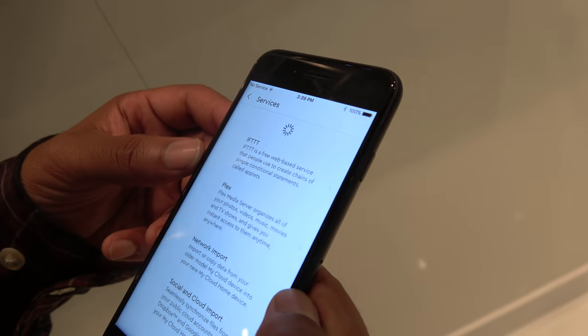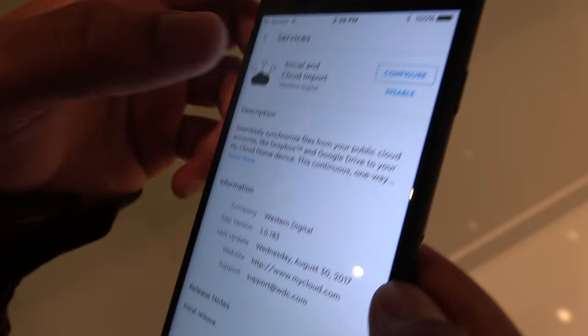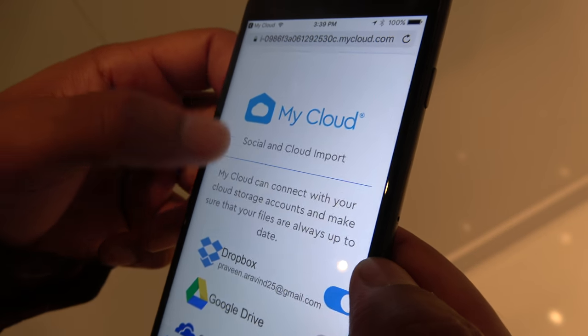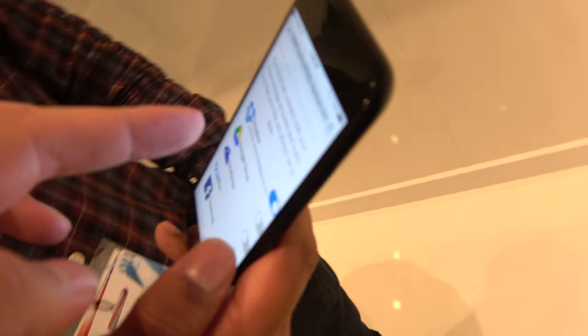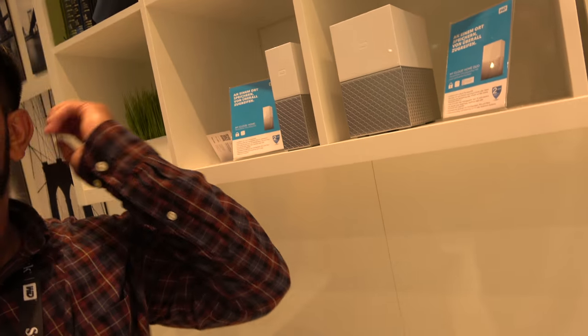We have multiple third-party applications in the ecosystem. The social and cloud import is our own application, and it gives you access to all the cloud services you can enable and start backing up to the device. This is a brand new platform — new clients, new everything. The app backs up your Dropbox, Google Drive, OneDrive, Box, and Facebook directly to your device. It's one-way for now — we don't have two-way sync yet. We're launching with just one way to get all your content into this device.